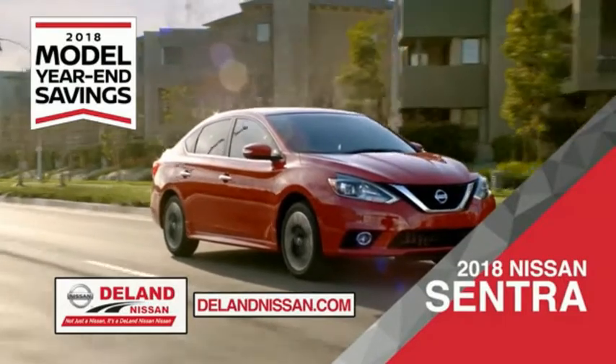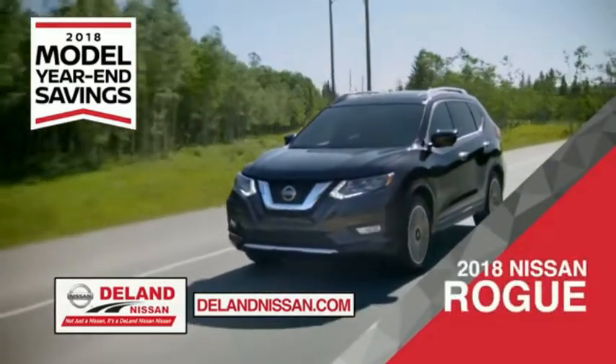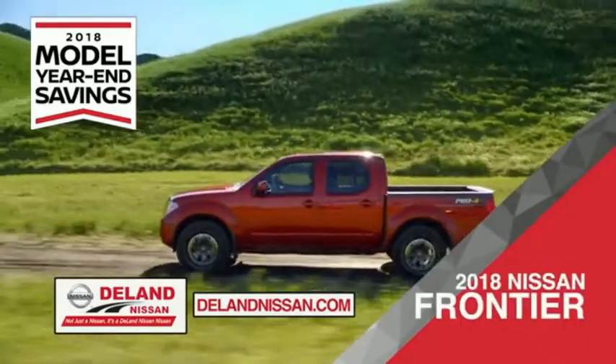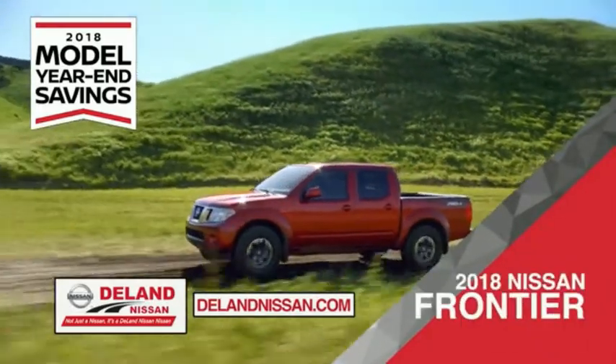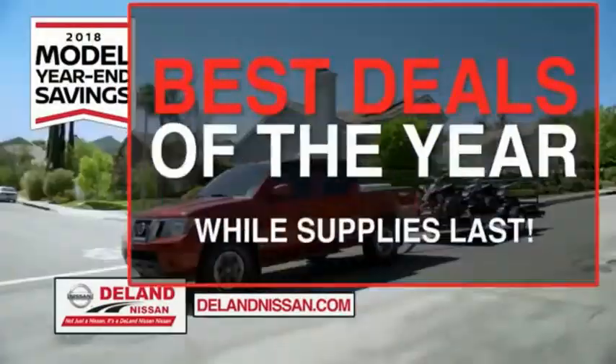Get ready to play big and save big with Delane Nissan during the 2018 model year savings event. Save on the 2018 Nissan Sentra, impressively styled and crafted just for you, or the family-friendly SUV crossover, the 2018 Nissan Rogue or Rogue Sport, or work smart and play hard in the 2018 Nissan Frontier Truck. Save big on all 2018 models before the end of the year, but only while supplies last.